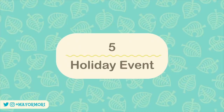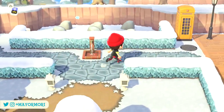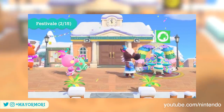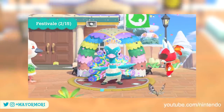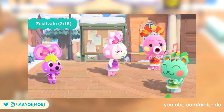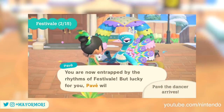Number five: holiday event. Once again thanks to the 1.7 update released just a few days ago, a brand new event called Festival is returning to the franchise and scheduled for February. From the 15th of February, Pave will stop by to host Festival and bring with him a bunch of awesome carnival-themed furniture and clothing items, as well as some new colourful crafted materials.